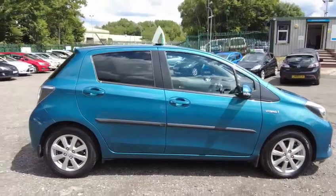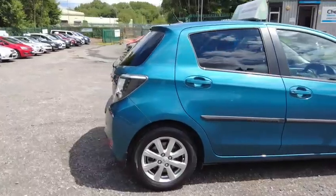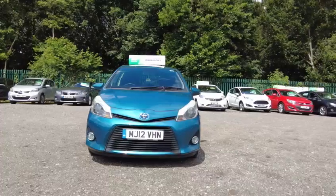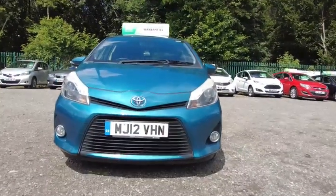The car comes fitted with privacy glass, fog lights, tinted windows and also Xenon headlights. To find out more information on this Toyota Yaris please check out Cheshire Car Motors now.